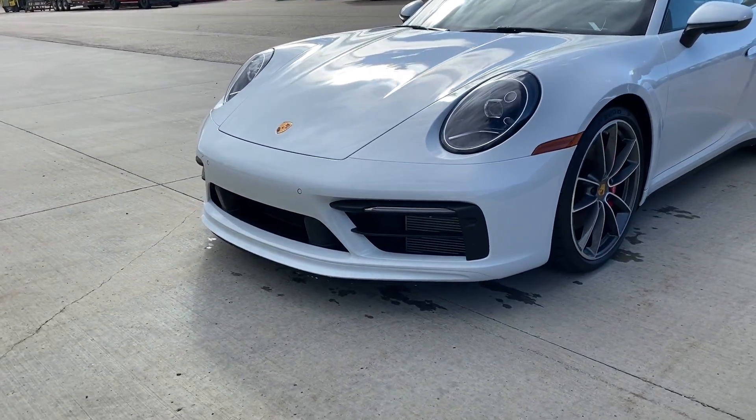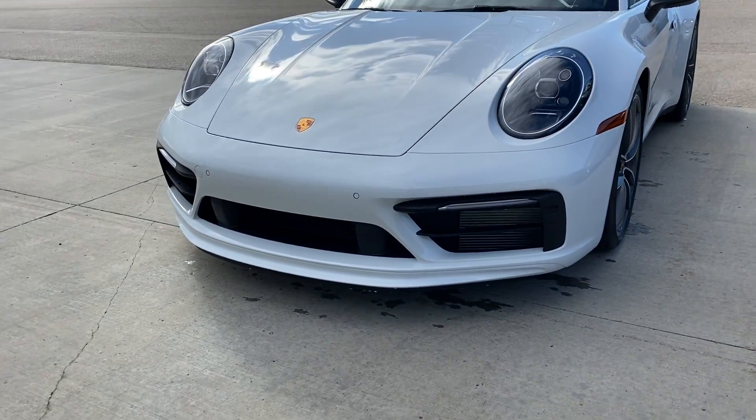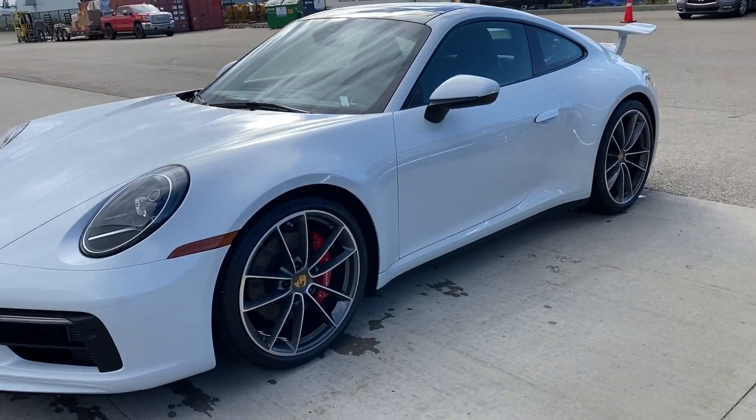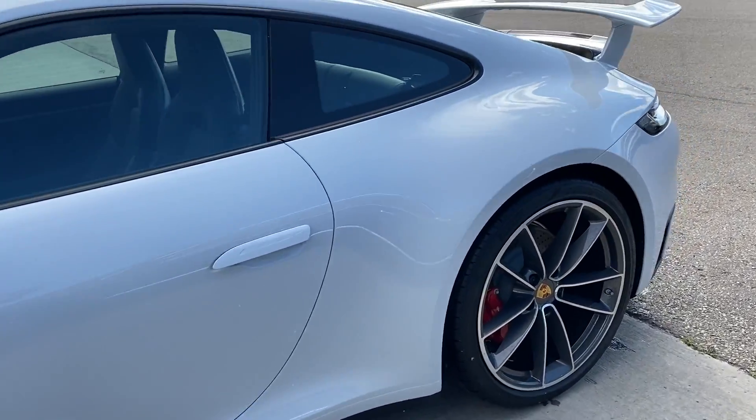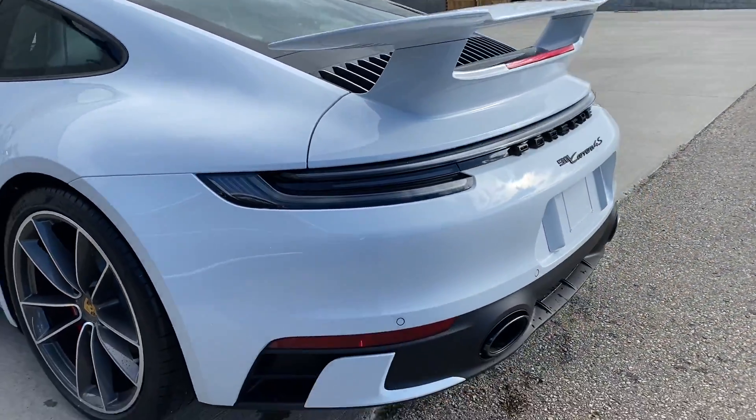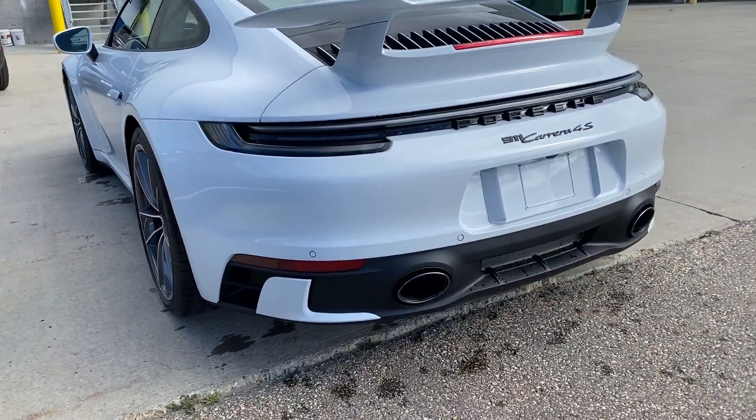The first most noticeable feature on this car is the beautiful aero kit. It's one of the first cars we've gotten with the aero kit, brand new for the 2020. As you can see, it's the more aggressive front end. It gets the big spoiler on the back and the more aggressive rear bumper.